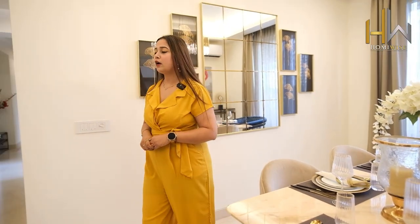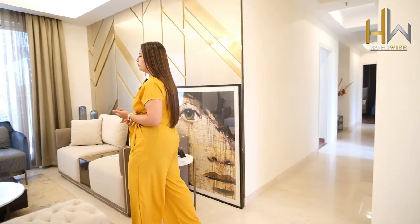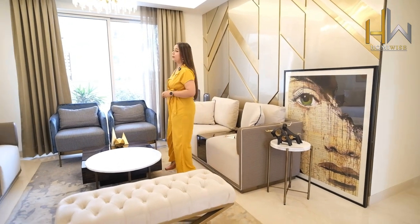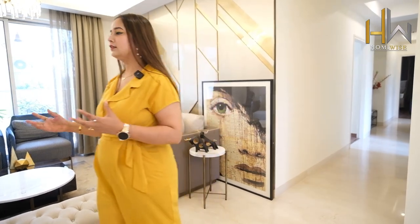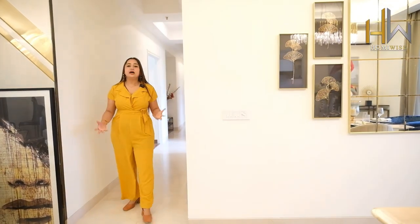Now talking about what is nearby the project — there is good connectivity to schools, hospitals, and hotels. Talking about schools, DPA is the most popular school, and secondly GD Goenka. For hotels, there is ITC Grand Bharat and secondly Karma Lakeland Hotel nearby. For hospitals, Medanta and Pariteja Hospital are nearby in the proximity of this project.